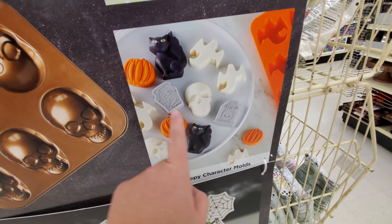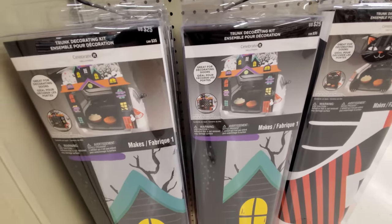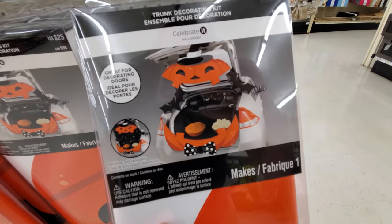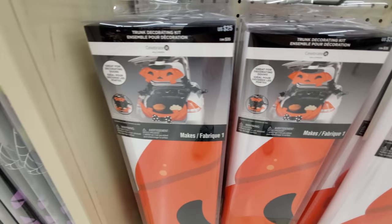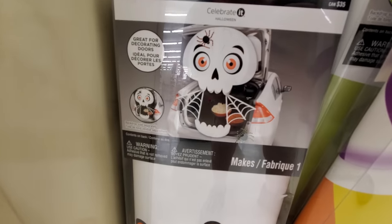And here's like what you can make with those too — little pieces of candy and stuff. Look, they have trunk decorating things if you're doing a trunk or treat. Some more over here so you can make it like Candyland. Oh, this one's awesome — it's like a giant pumpkin in your trunk. Look at this one — it's teeth. And a skull here.